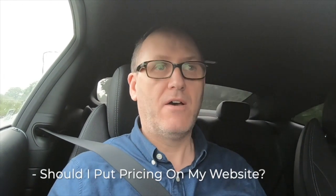Hi, and in this Growth Engine Daily I want to talk about the sensitive subject that I often get asked, which is: should I put pricing visible on my website?